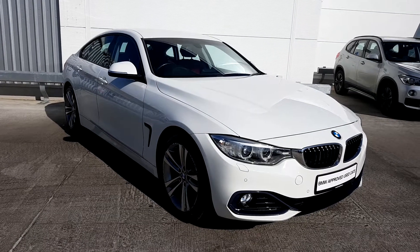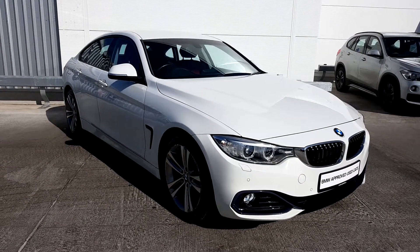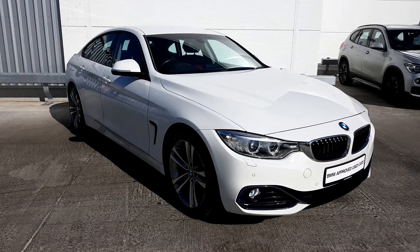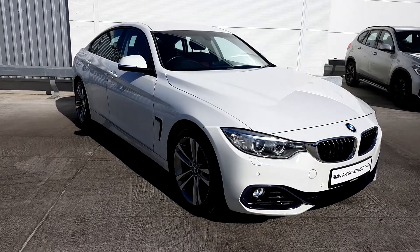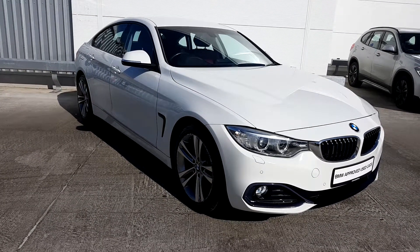This BMW is part of our used approved range. It comes with a 24-month warranty and is fully serviced. If you'd like to know any more information on this vehicle or would like to arrange a test drive, please call our sales team on 01864 7777. Thank you for watching.